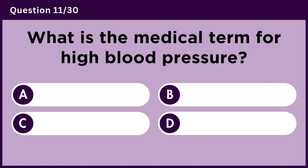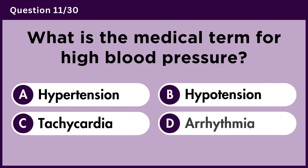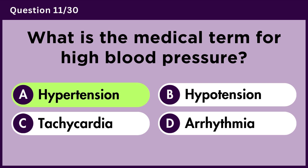What is the medical term for high blood pressure? Answer A. Hypertension.